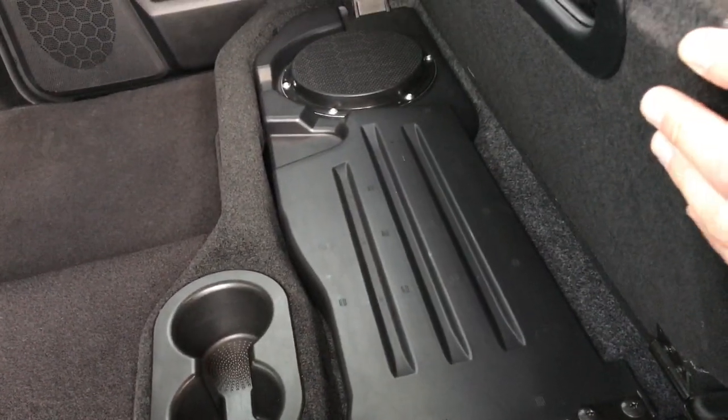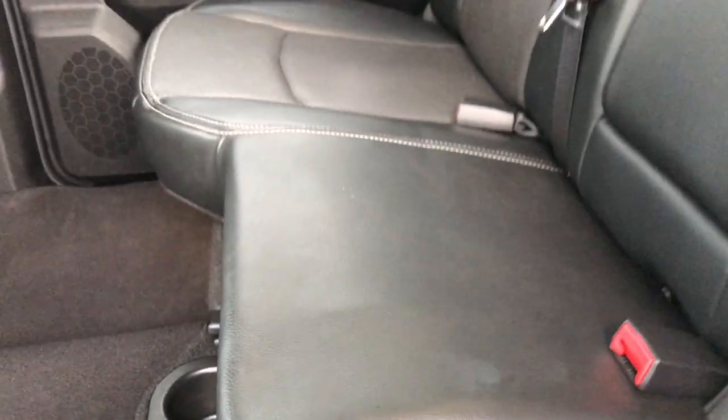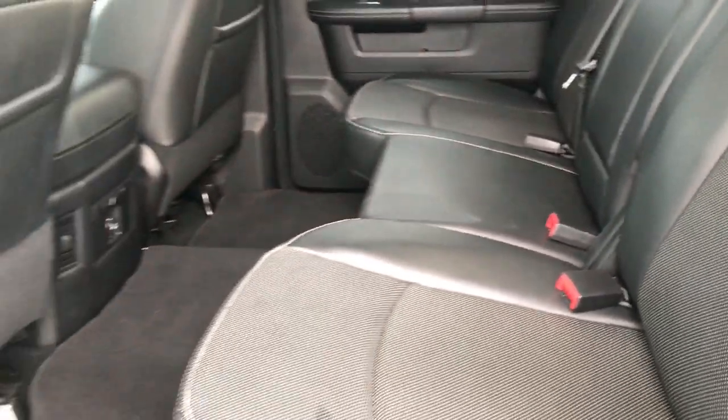Under this side you do have the factory subwoofer, which is part of the Alpine premium sound system. So it has the premium sound — she's all loaded up.